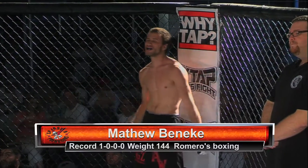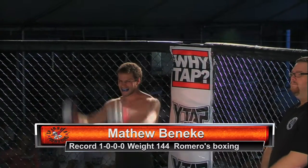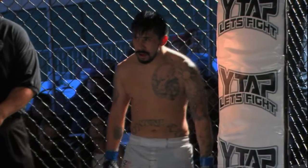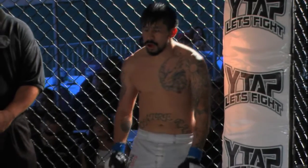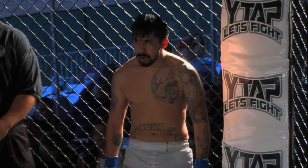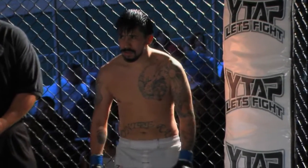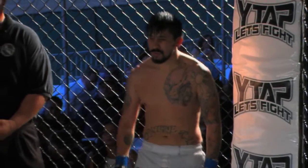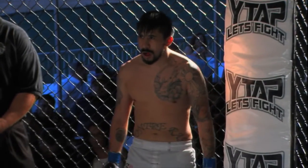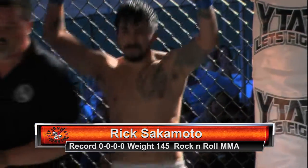His opponent across the cage, fighting out of the blue corner, is wearing white trunks. He is training at Rock and Roll MMA in Ventura, California. He weighed in at 144 and a half pounds. Tonight he is making his debut. Ladies and gentlemen, Rick Sakamoto. Rick Sakamoto — all business.